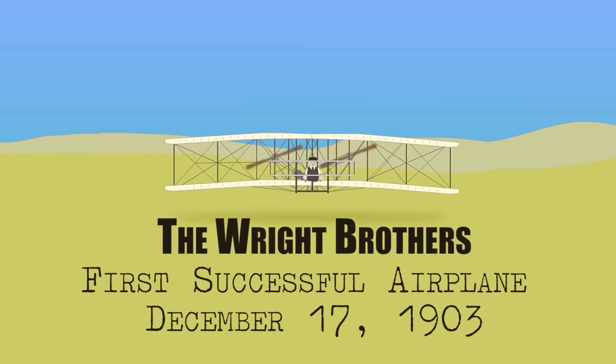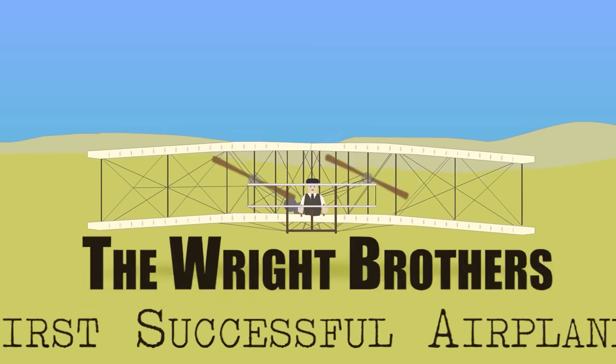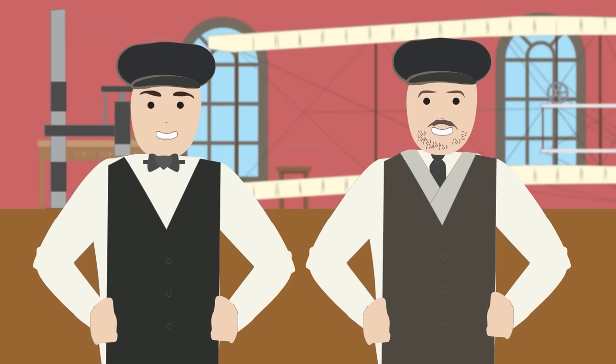The Wright Brothers — the first successful airplane, 1903. Wilbur Wright was born on April 16, 1867, in Millville, Indiana, and Orville Wright was born on August 19, 1871, in Dayton, Ohio. Both brothers were pioneers credited with inventing the first airplane.